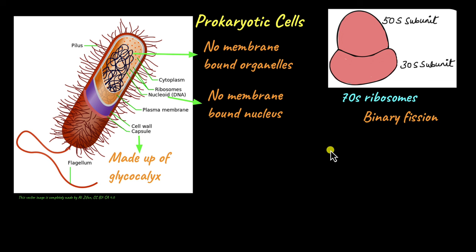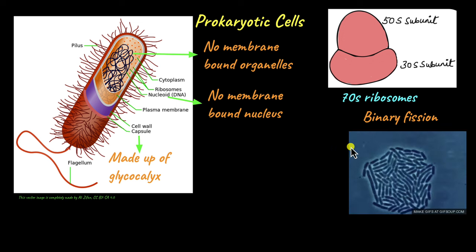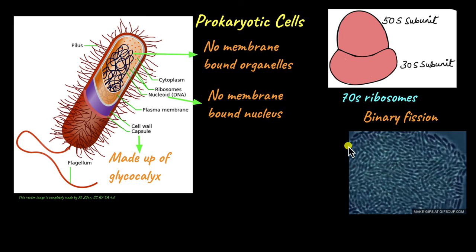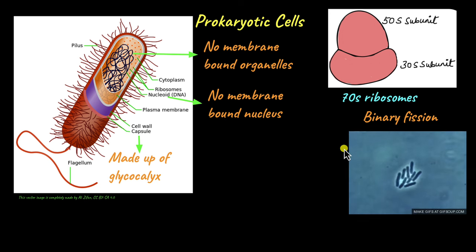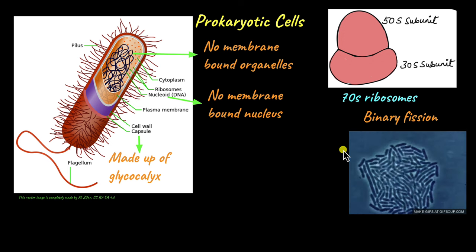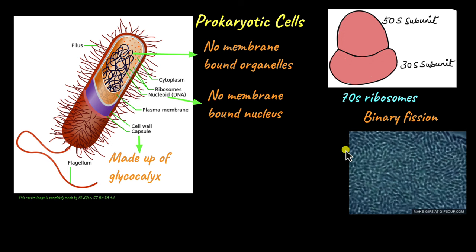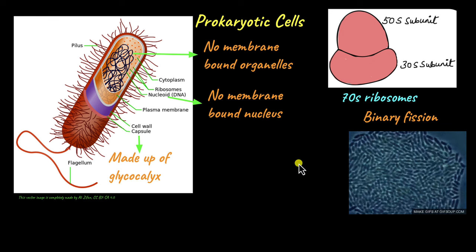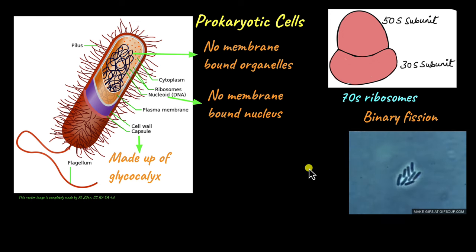Bacteria reproduce by binary fission. It is a seemingly easy process. First, the DNA replicates and then the cell divides into two. After that, the DNA is distributed to the two daughter cells. This is an asexual mode of reproduction and occurs quite quickly. For example, in E. coli, it can give rise to a huge number of cells in 4 to 20 minutes.